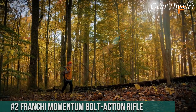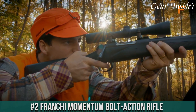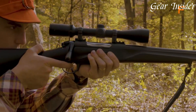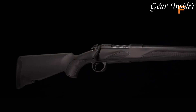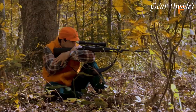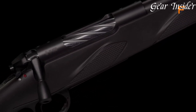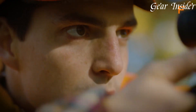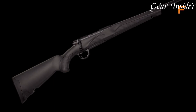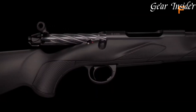Number 2: Franchi Momentum Bolt-Action Rifle. A bolt-action rifle designed to provide an optimal blend of accuracy, reliability, and style. Available in various calibers, including popular choices like 6.5 Creedmoor and .308 Winchester, the Momentum is versatile and capable across diverse shooting scenarios. Its synthetic stock is not only durable and weather-resistant, but also features a soft touch, providing a comfortable and secure grip. The fluted barrel and adjustable trigger system contribute to its precision, allowing shooters to achieve consistent and accurate shots. With a detachable magazine and a three-position safety, the Franchi Momentum is practical and user-friendly.